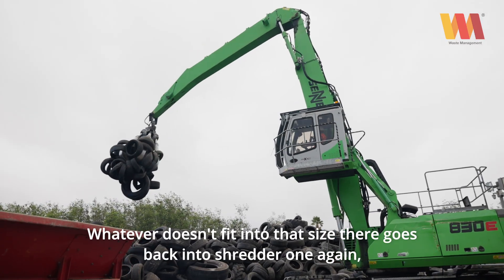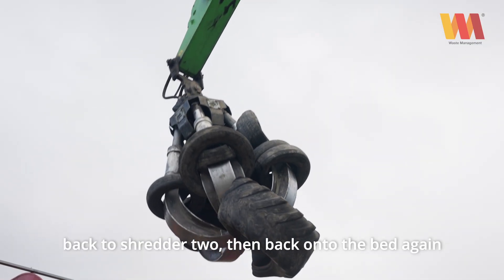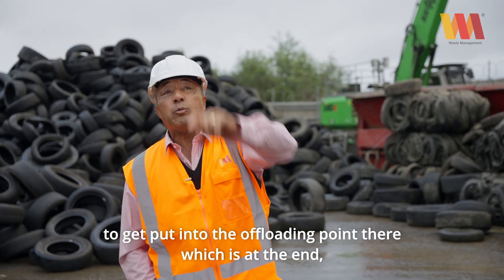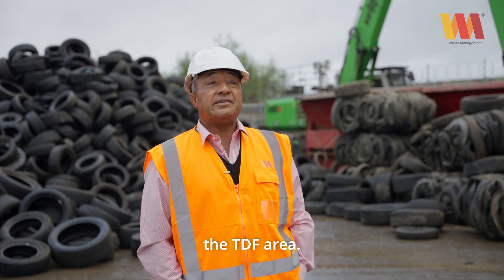Whatever doesn't fit into that size goes back into shredder one again, back to shredder two, and then back onto the bed again, before getting put into the offloading point at the end — the TDF area.